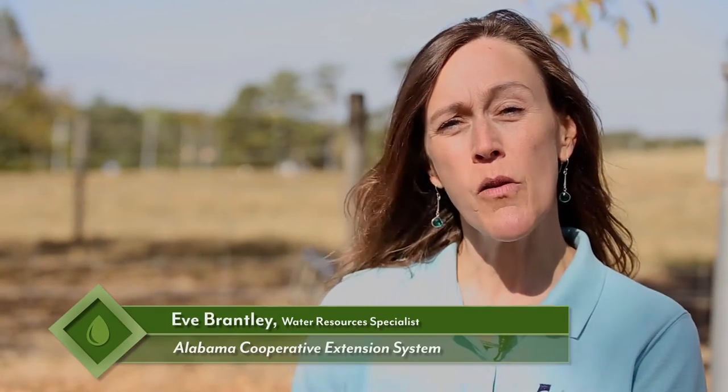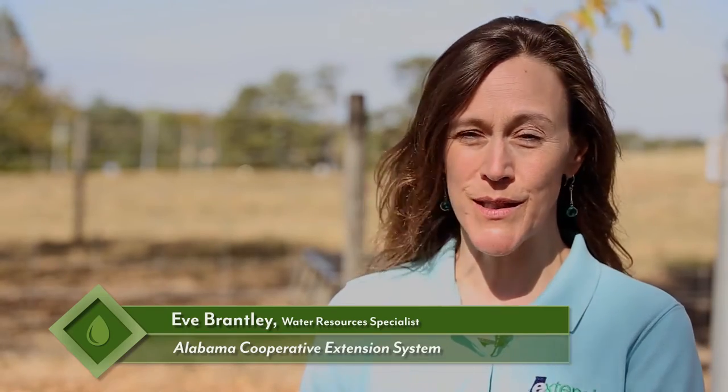Hi, I'm Eve Brantley. I'm the Alabama Cooperative Extension System Water Resources Specialist.